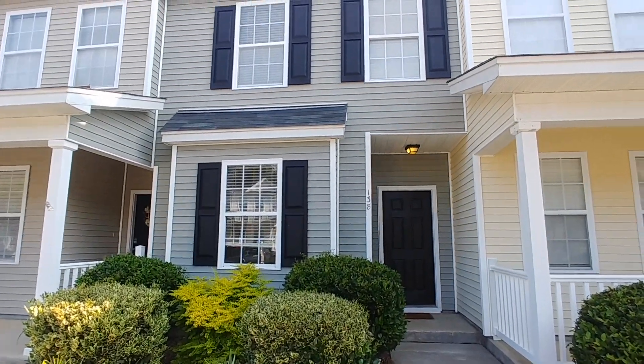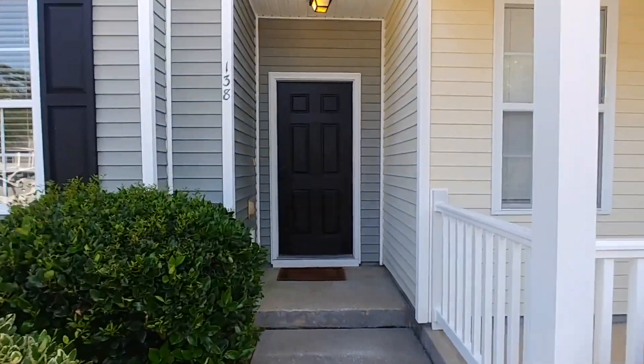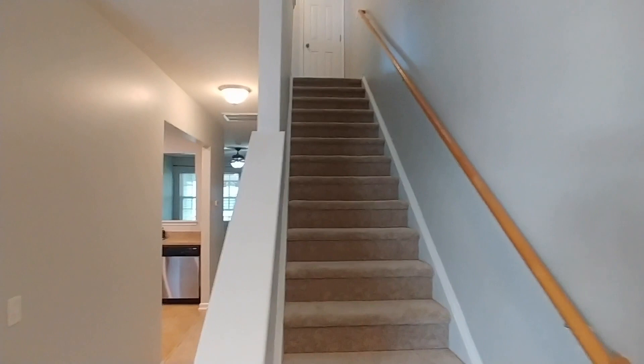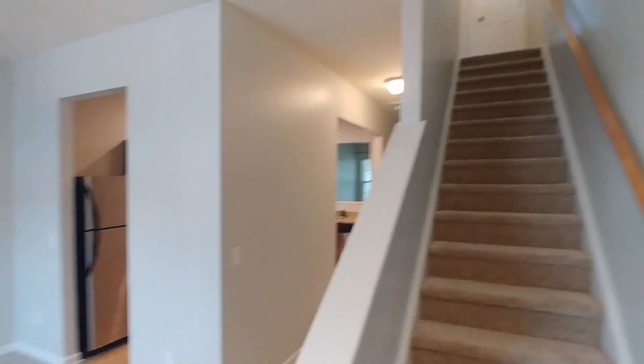We're here at 138 Woodward, a beautiful two-bedroom two-and-a-half bathroom townhome in Goose Creek. Let's come on inside and take a look. We'll check out downstairs and then head upstairs to look at both bedrooms and full bathrooms.